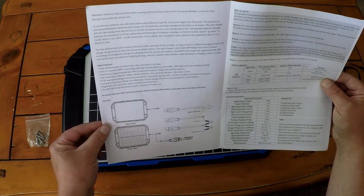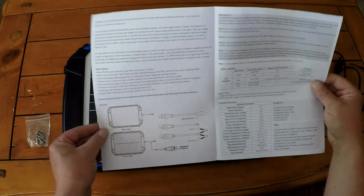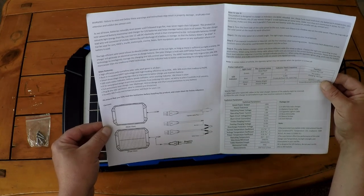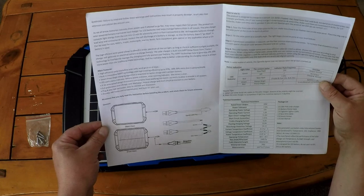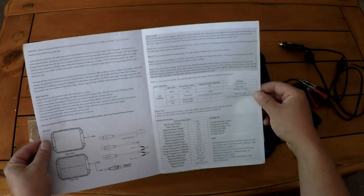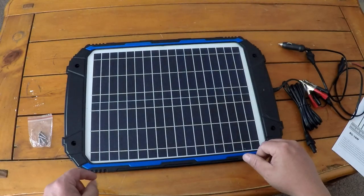It has LED work status indicator lights. It's waterproof if you put it on the outside of the vehicle, and it provides full protection from overcharging, over-discharge, reverse charging, vampire drain, and short-circuit protection for your battery as well.